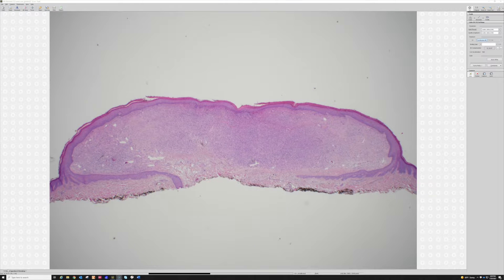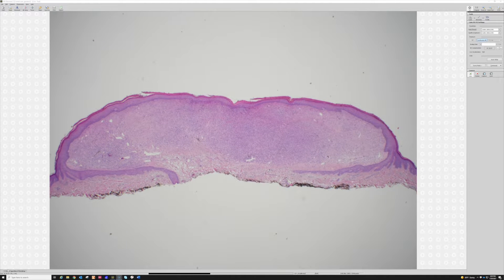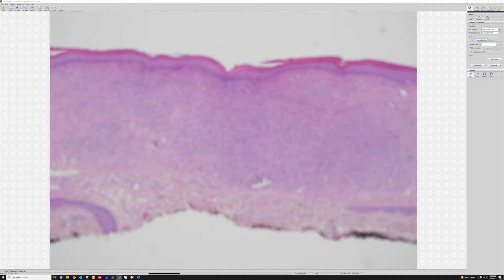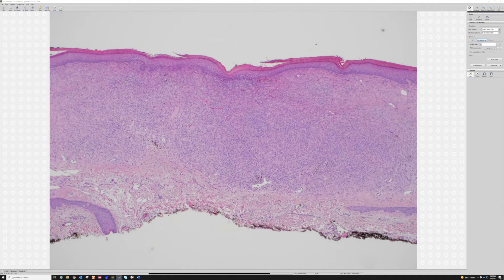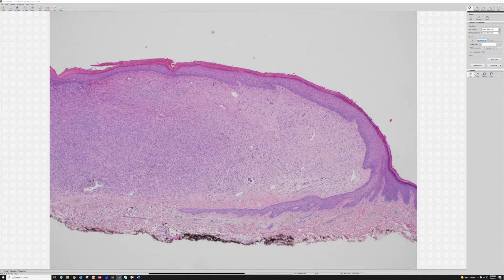In this case we have a shave biopsy. At first glance from low power this would look like a dermatofibroma, but this is a collarette — it's not typical of a DF.